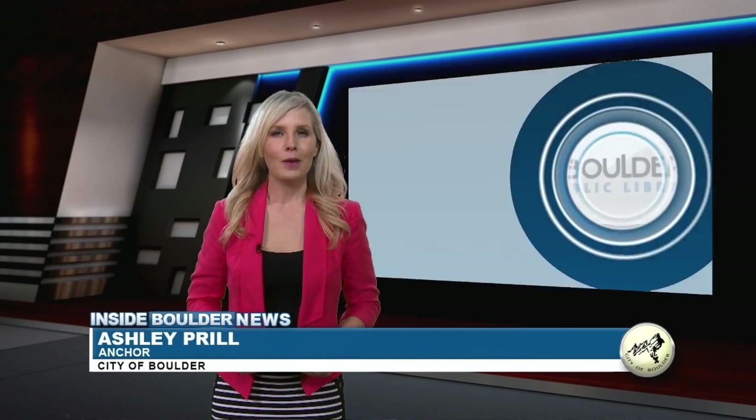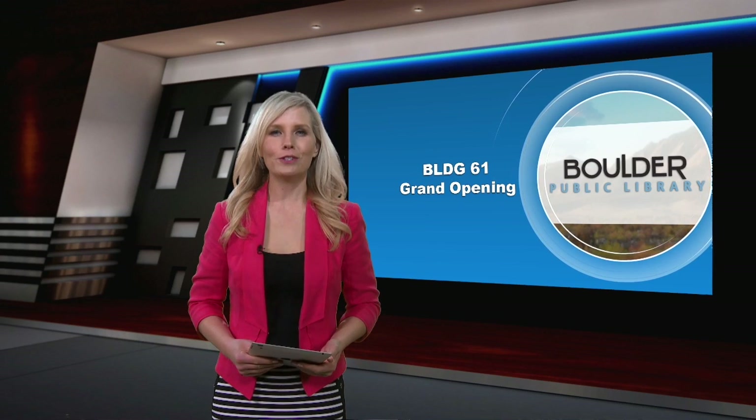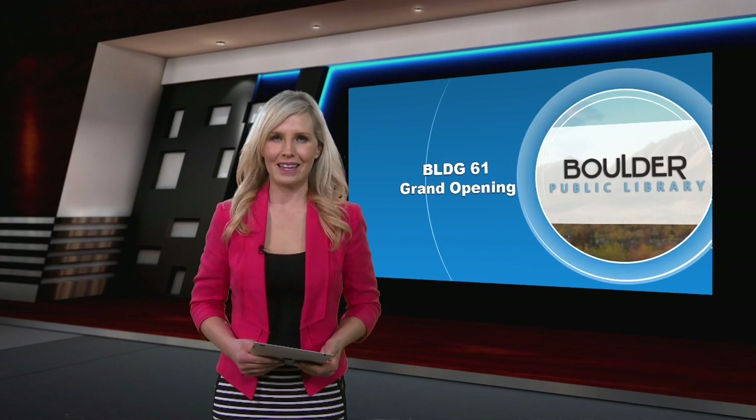Welcome to Inside Boulder News, I'm Ashley Prill. Building 61, the brand new All Ages Community Makerspace, officially opened to the public February 18th.